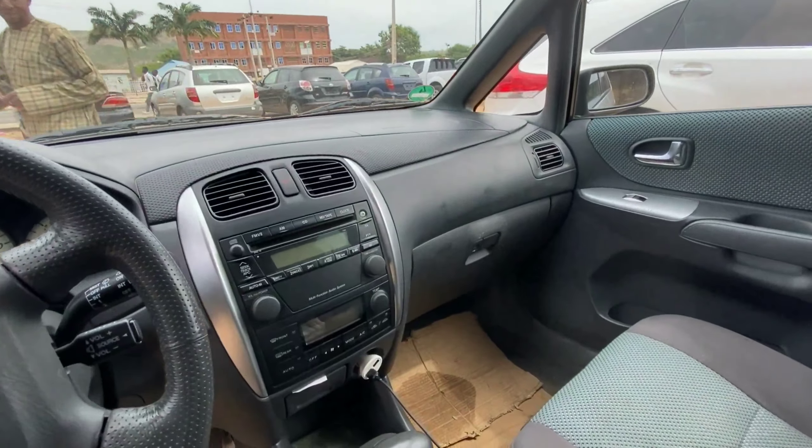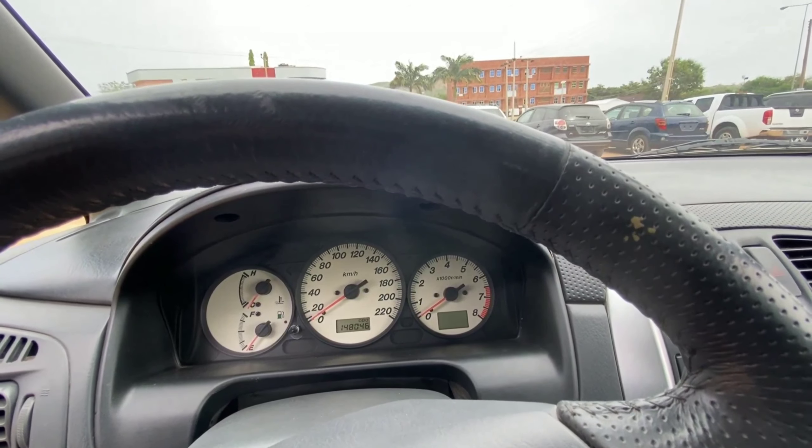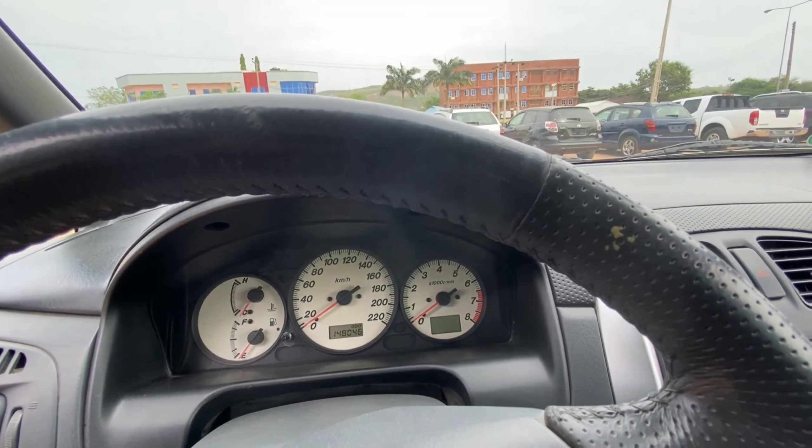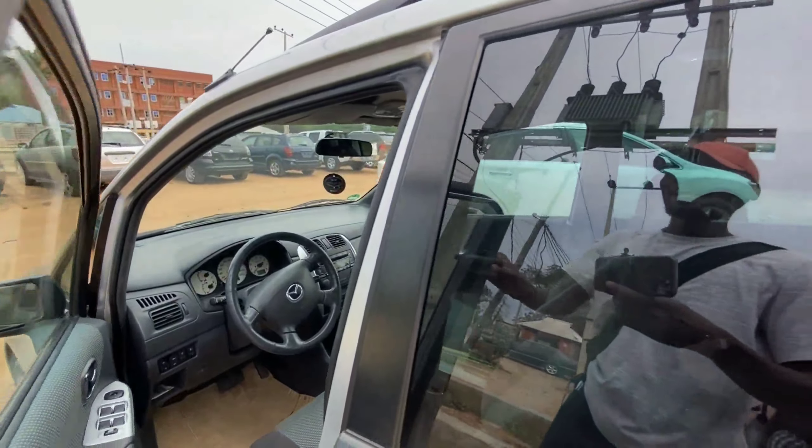Inside we have plastic material used throughout this interior with room to seat three adults, and this is really clean from the exterior. On the odometer we have 148,046 miles on this.